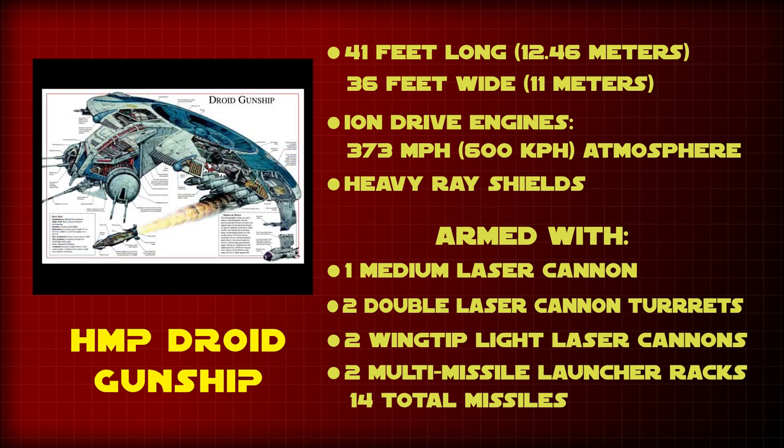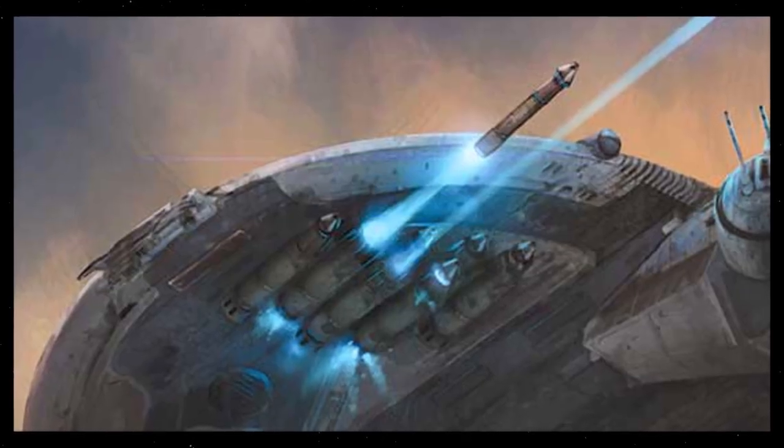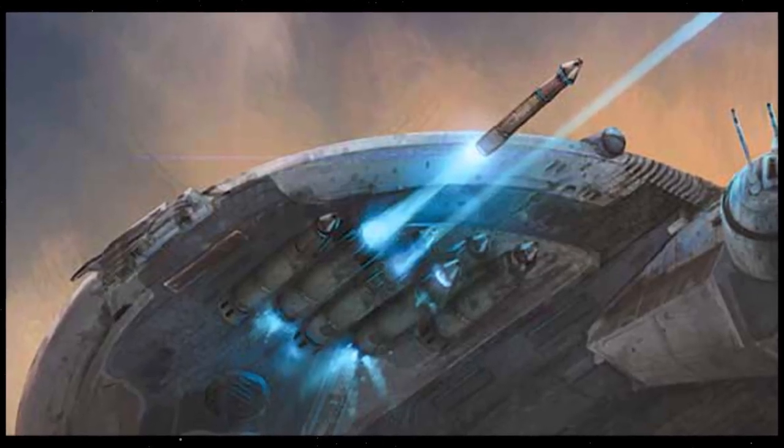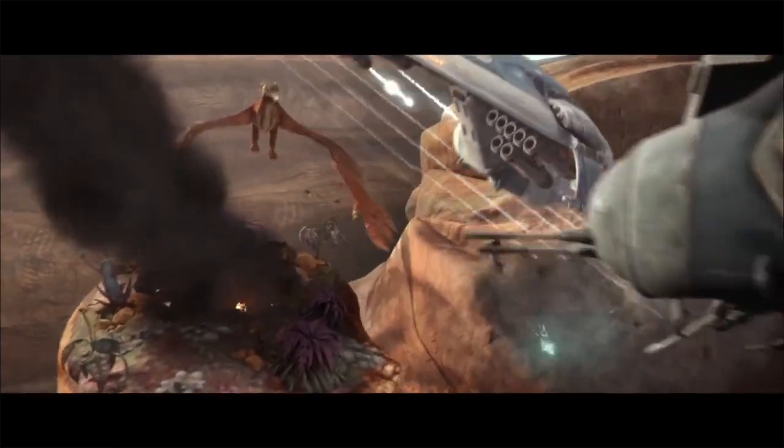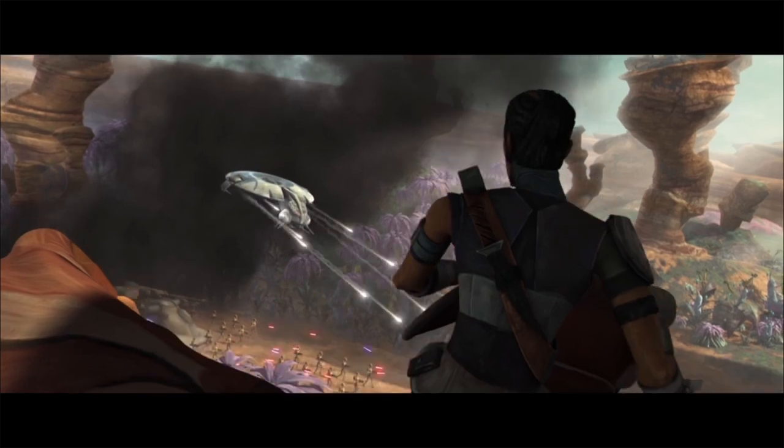It was extremely well armed with one medium laser cannon in front, two double laser cannon turrets on either side of the main cannon, and two wingtip light laser cannons with two multi-missile racks underneath each of its wings, which could hold up to a total of 14 missiles. These could be switched out to hold torpedoes or concussion bombs, depending on the needs of the situation.